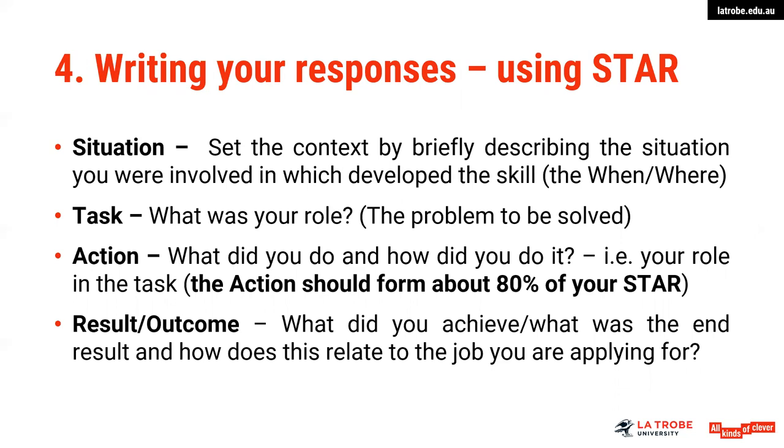You should always use a STAR structure — this is the structure used in behavioural interviewing. The premise is that you are giving evidence or an example of something you've completed in the past. You step the reader through the different stages as a compelling piece of evidence, using correct language — not 'I would' but what you've actually done. The situation sets the context, briefly describing the situation you were involved in which developed the skill — it's the 'when' and 'where,' giving contextual information so that your action and result will make sense.